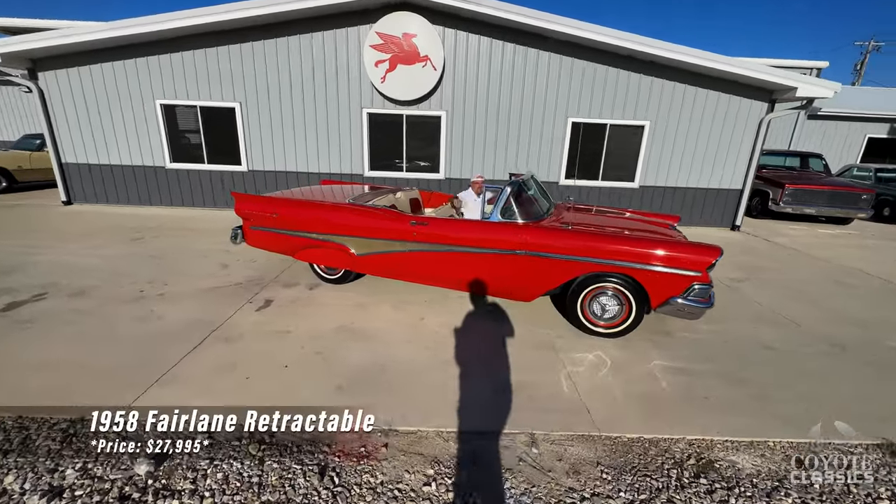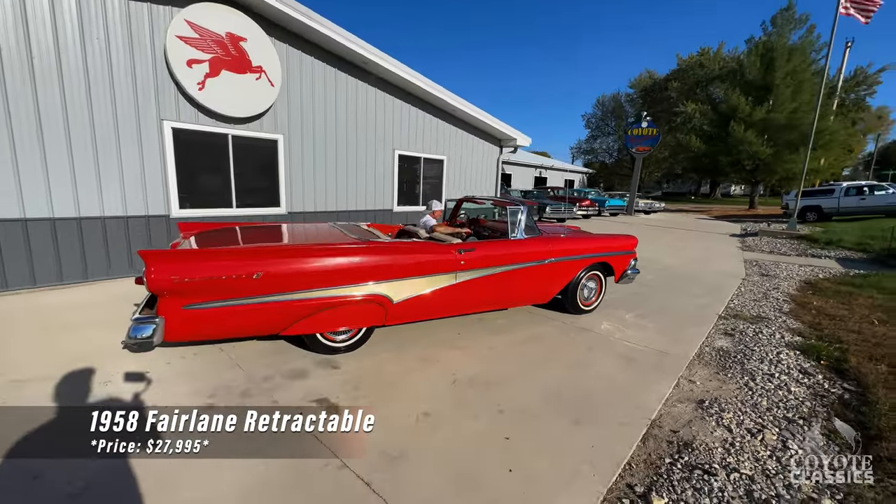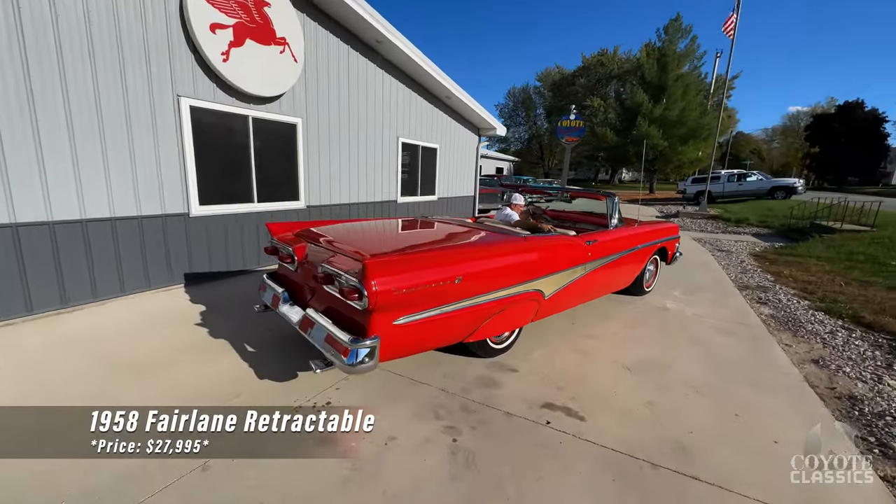Today we're checking out a 1958 Ford Retractable. Neat car. I actually drove this one 25 miles home from when we bought it. Ran and drove down the road nice, got a great look.